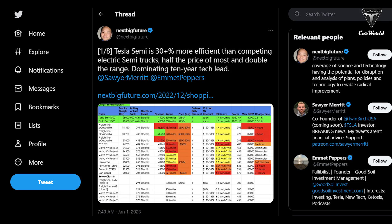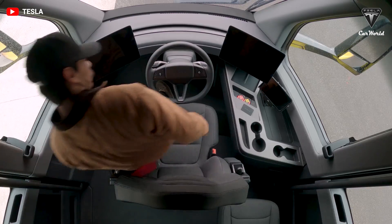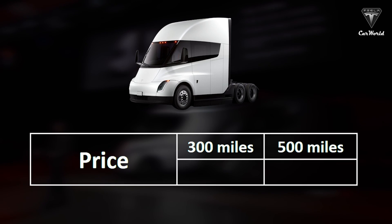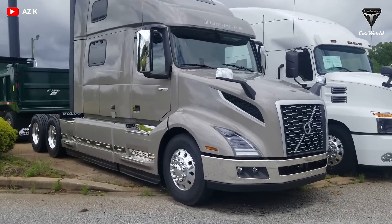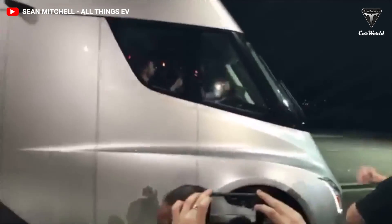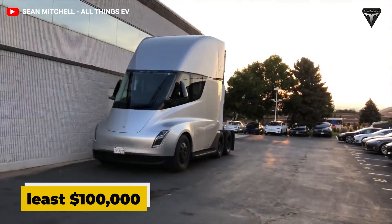The analysis done by NextBigThing considers nine factors when comparing the Tesla Semi to its competition. The nine factors include price, range, payload, federal discount, state discount, efficiency, power, max GCW or gross combination weight, and charge time. Perhaps most notably, the price of the Tesla Semi is very competitive compared to other competitors. The Semi will start at an expected base price of $150,000 for a battery with a 300-mile range, and $180,000 for a 500-mile range. With incentives, the price is less than $200,000, while rivals such as the Freightliner E-Cascadia and the Nikola Tre range from $300,000 to $500,000. The Tesla Semi is estimated to be at least $100,000 less than everyone else.